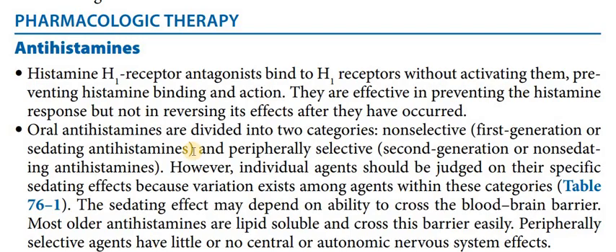The main drug is anti-histamine. The problem starts with the allergy, so we have to give anti-histamine to stop the allergy. H1 receptor antagonists bind with their receptor without activating them, preventing histamine binding and their action. Anti-histamines prevent further conditions from aggravating where histamine effects have already occurred.